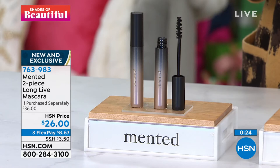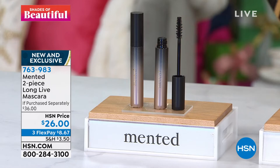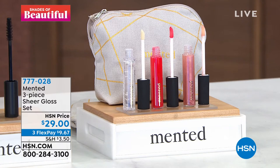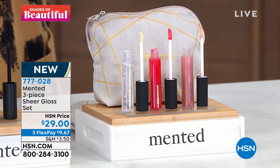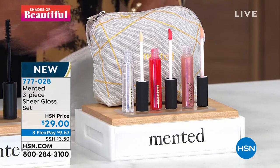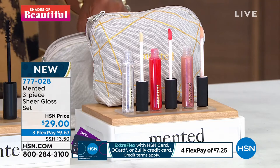Now that our eyelashes are beautiful, let's talk about our lips. Thank you for giving us all three so we don't have to choose — sometimes choices are hard. You're giving us something else that's brand new: a three-piece gloss set. You're getting the Loud and Clear lip gloss, the Red Hot and Bothered lip gloss, and the Unpinkable — plus this really cute makeup bag. I love that it gives you that high shine without that sticky gloss we're so used to.